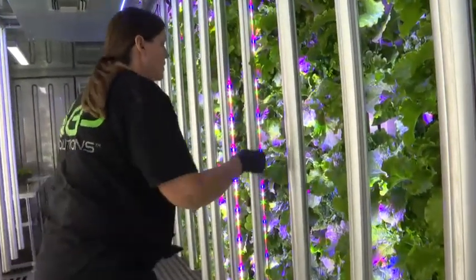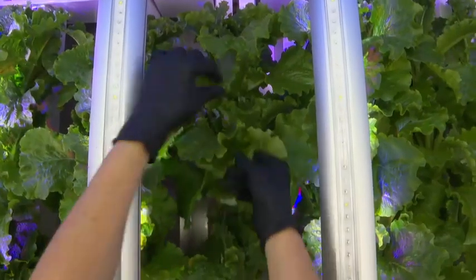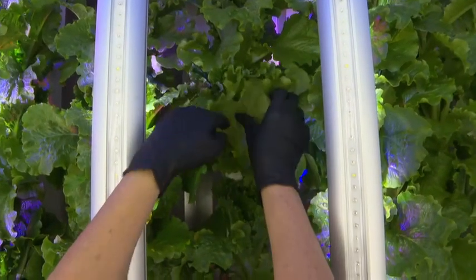According to the USDA, roughly a third of food produced for human consumption is lost either through pesticides, bad weather, transportation and many other factors.